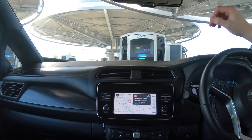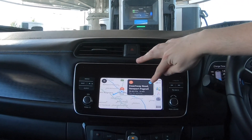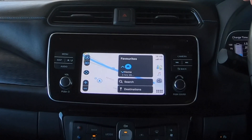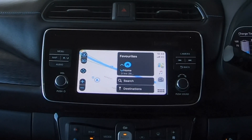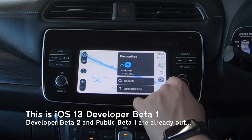Hopefully that's a good enough view of the infotainment system. You might notice straight away that we're looking at a slightly different CarPlay, and the reason for this is that my phone now has iOS 13 on it.